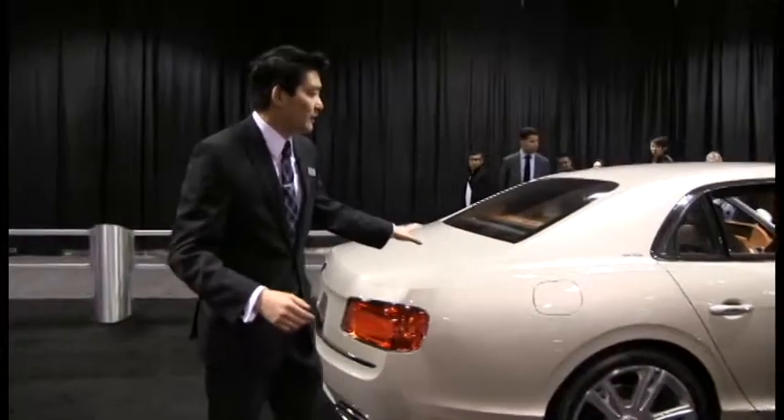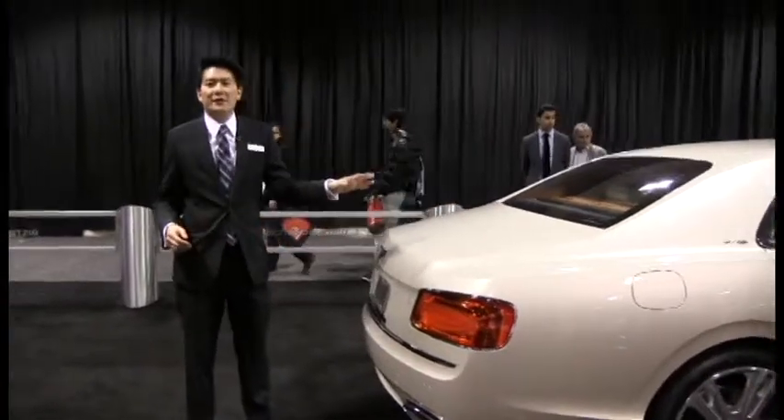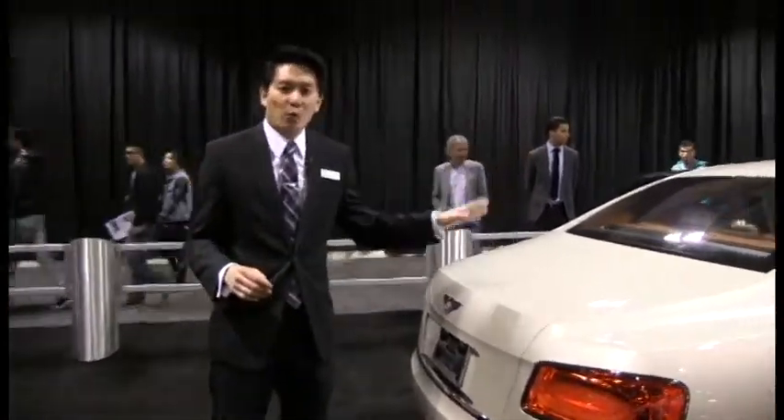As we move forward, this car is in white sand with a Portland interior. When you think Bentley, I encourage you to think this is not an old man's car. This is a car that is sporting heritage.